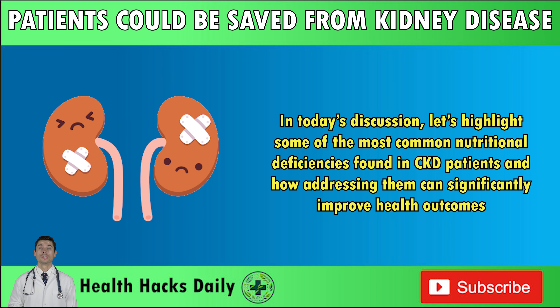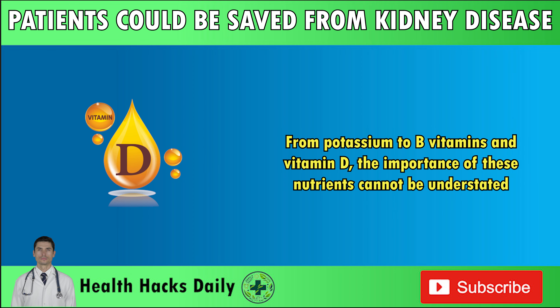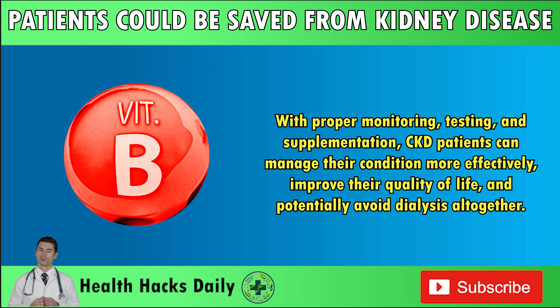In today's discussion, let's highlight some of the most common nutritional deficiencies found in CKD patients and how addressing them can significantly improve health outcomes. From potassium to B vitamins and vitamin D, the importance of these nutrients cannot be understated. With proper monitoring, testing, and supplementation, CKD patients can manage their condition more effectively, improve their quality of life, and potentially avoid dialysis altogether.